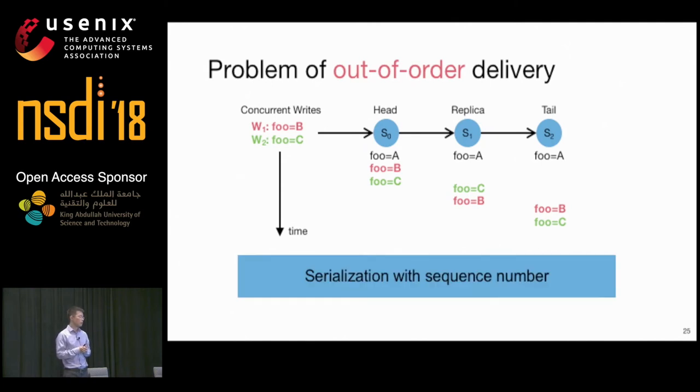To solve this problem, we associate a sequence number with each key-value item, inserted by the head and monotonically increasing. Write queries with lower sequence numbers are dropped by the following switches to ensure strong consistency.